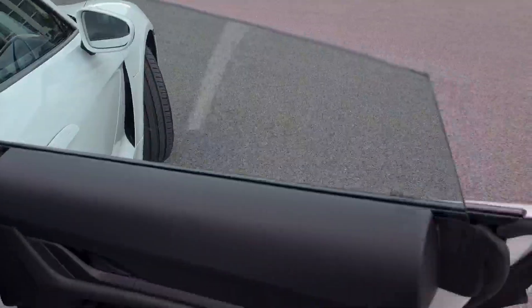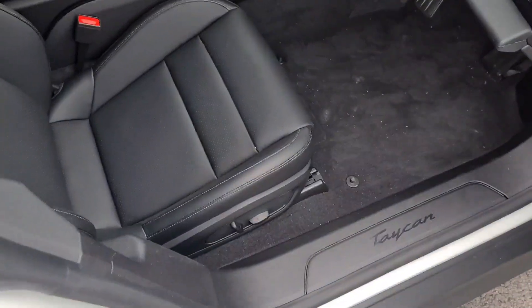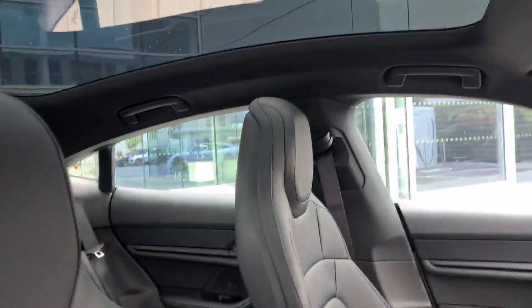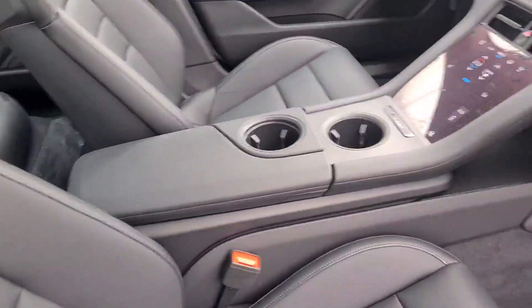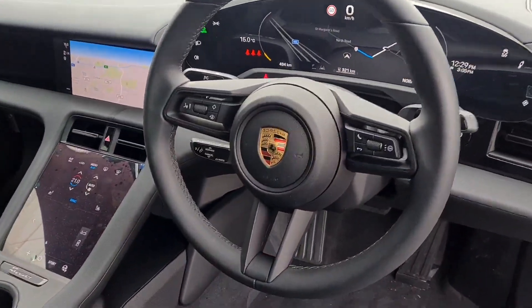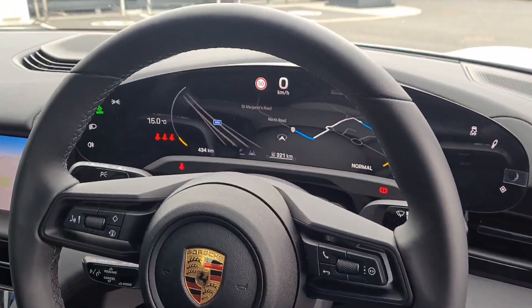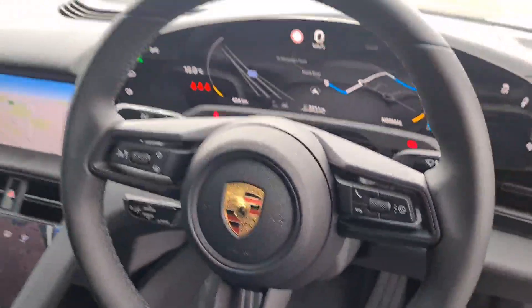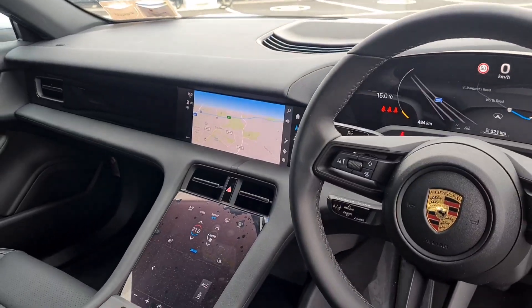Electric windows, frameless doors. 8-way comfort seats, fully electric in the front, passenger seat the same. Armrest in the middle with two cup holders. Porsche steering wheel in smooth finish leather, cruise control, automatic lights and wipers. You've got all the screens — your range, your speed limit, and a big PCM display in the centre.